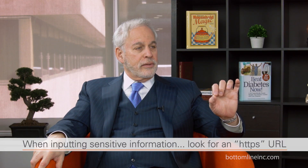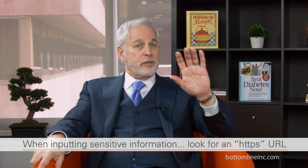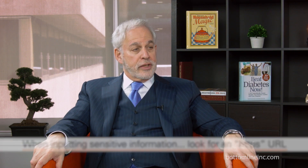Any page where you are providing any sensitive information — frankly any information — you should always make sure that it says HTTPS. Because if it doesn't, you run the risk that the information you provide could be in clear text, it may not be encrypted, it may not be secure, and you're exposing yourself.